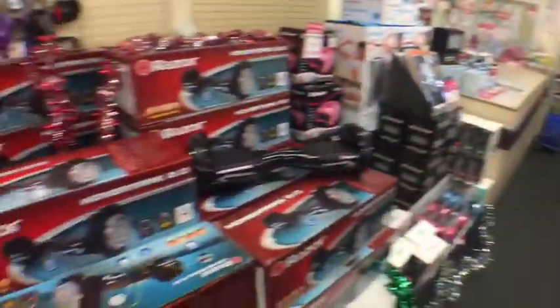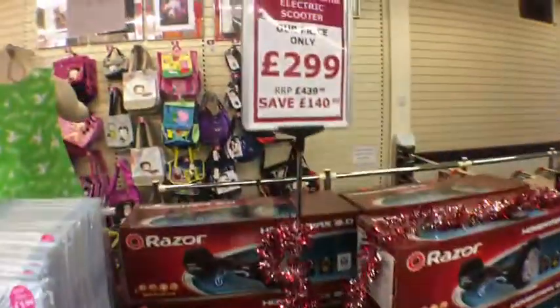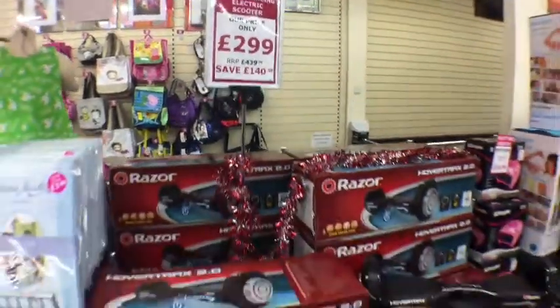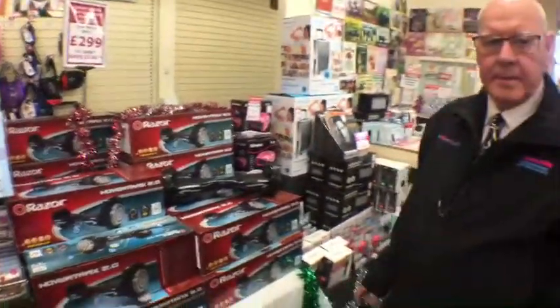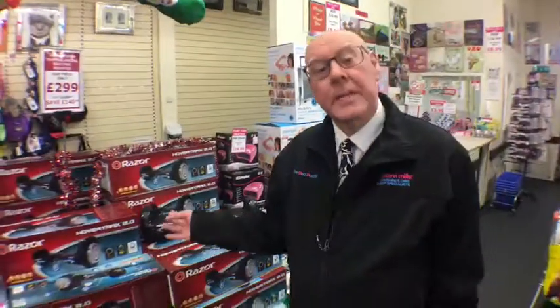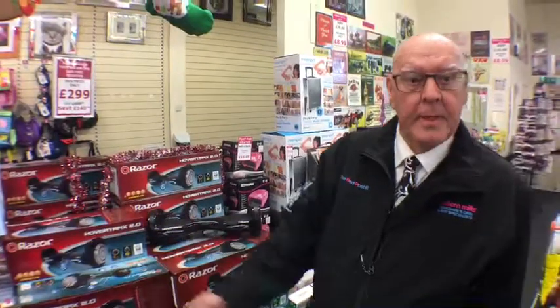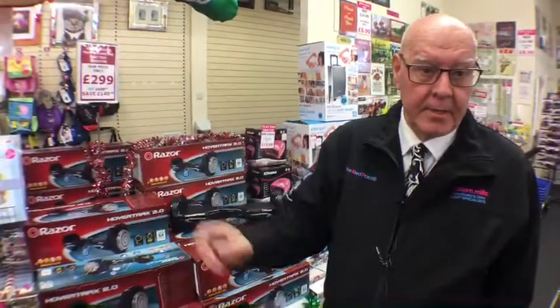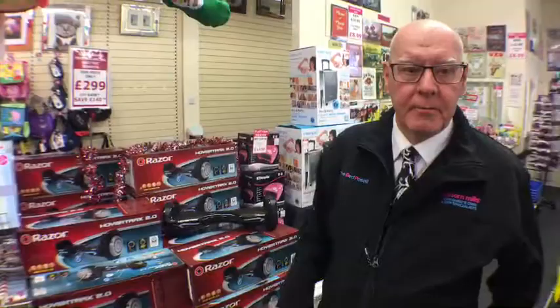Hello folks, good afternoon, this is Graham Walker coming to you live from just on the outskirts of Leeds. We're at Crossgates, next to Mecca Bingo, at what we call the TARDIS — 30,000 square feet of fantastic bargains. With a small entrance, as soon as you come in you can't believe what you find in here.